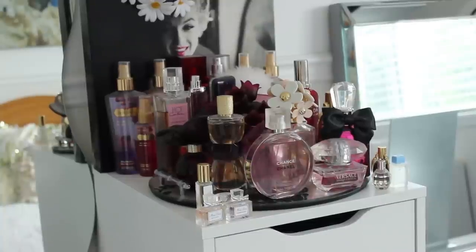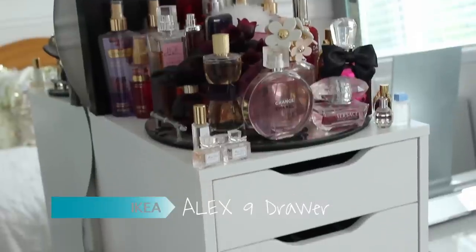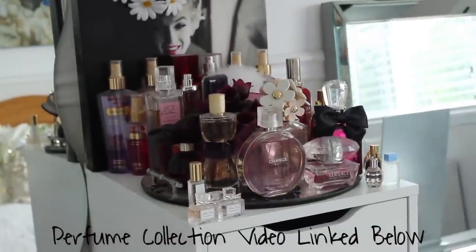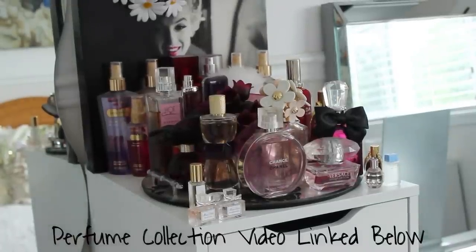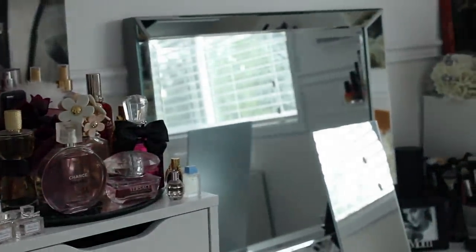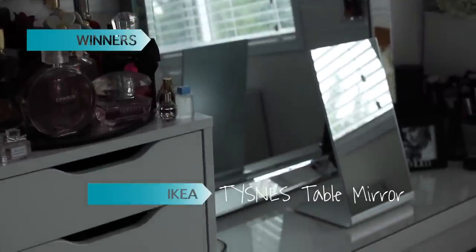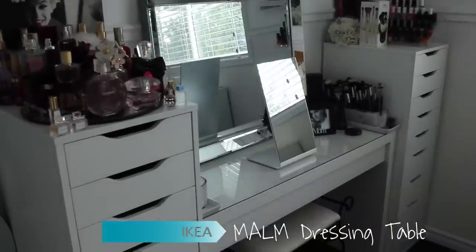I'm going to go over what's on the outside of my collection and what I keep on top of my Alex 9 drawers — these long white drawers you see here. But this is just my perfume collection; I'm not going to go into detail because I do have a video on that. I have a Marilyn Monroe picture behind because I love her.